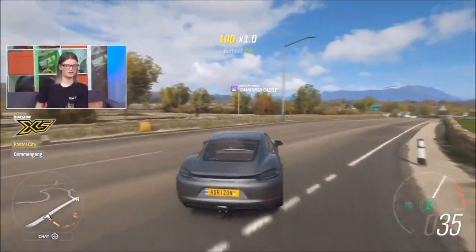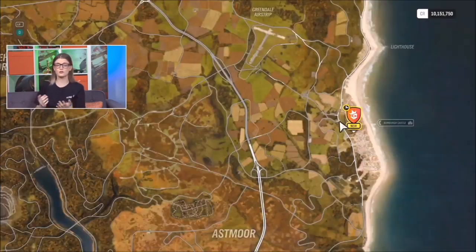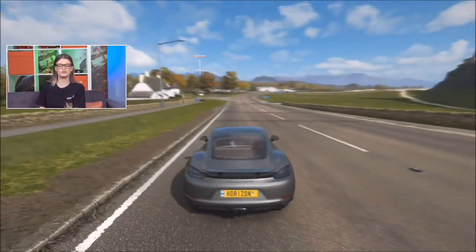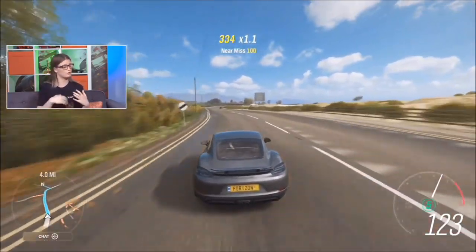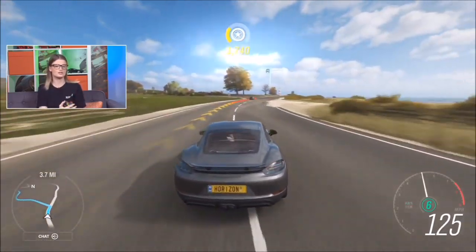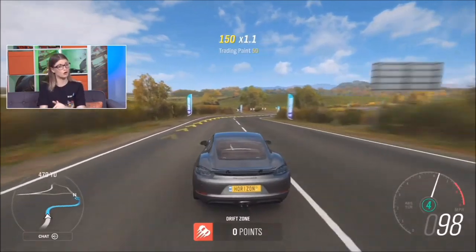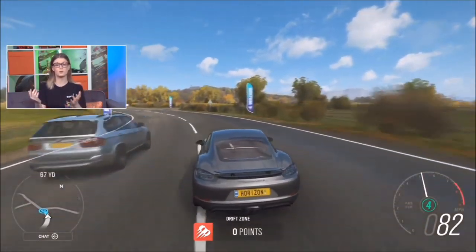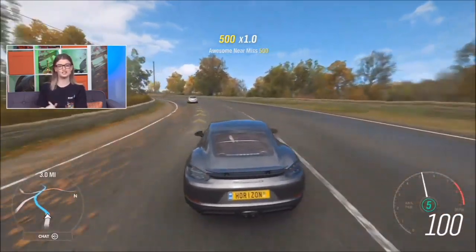Next we're going to check out community routes that you guys have been sending in. Definitely check out our Discord - there's a specific channel for route creators at aka.ms/forzadiscord. Community members all get together and help each other, which is exactly what we want. Try each other's routes, give feedback. We've got the checkpoint editor coming up so we'll give more information on that. We do have devs specifically looking in that channel when they try to find community routes like the one we're about to show.